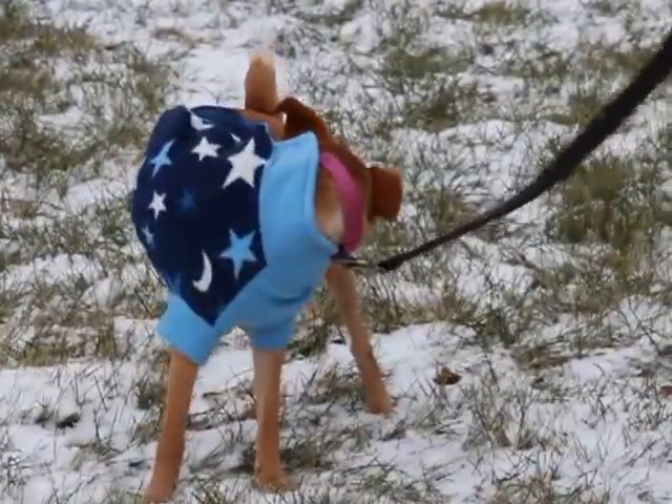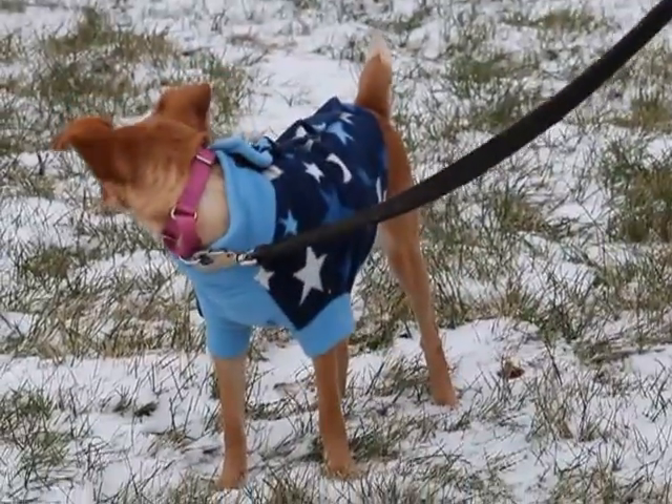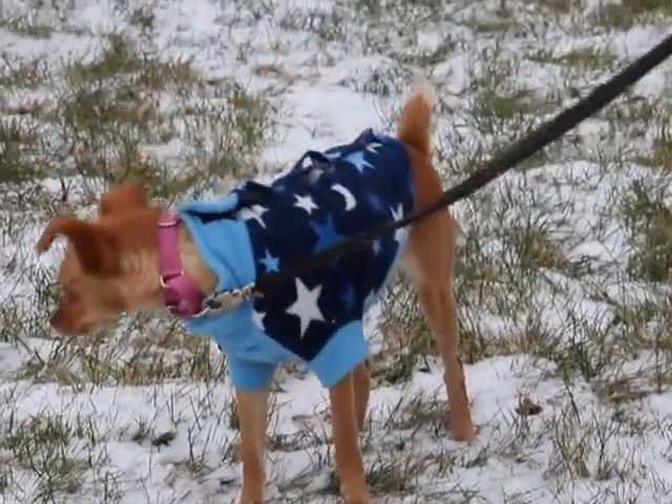This little sweetheart is Skittles. She is a Chihuahua mix, so she is a small little girl and she's not going to get any bigger. As you can see, she is wearing her very cute little coat because she's not quite sure about these cold outside temperatures.